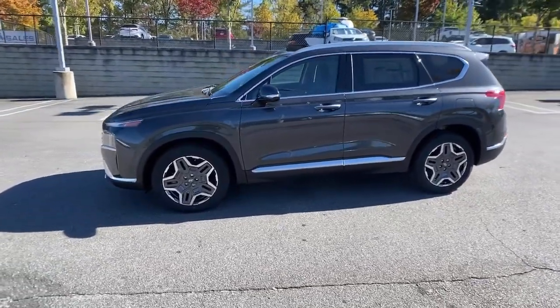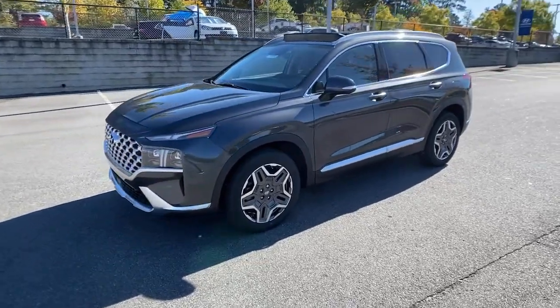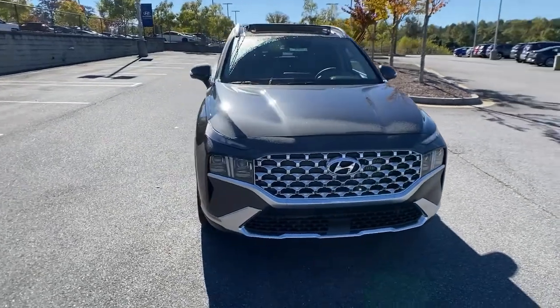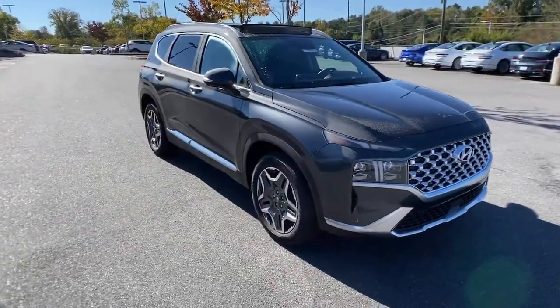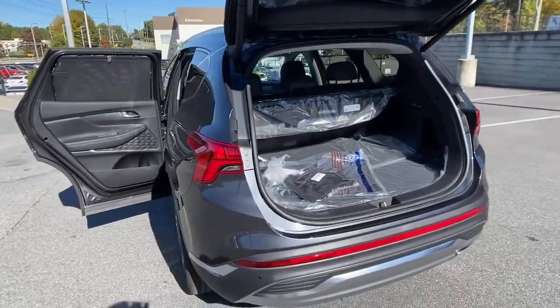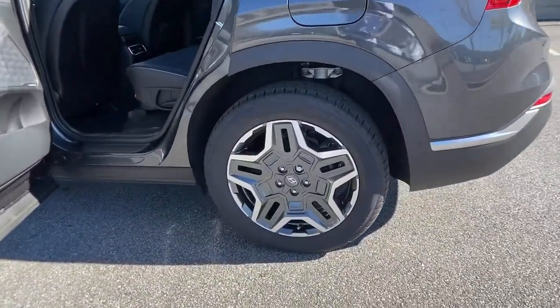The following are some of this vehicle's highlighted options: navigation system, power liftgate, electronic stability control, seat memory, trip computer, bucket seats, wheel locks, power windows, four-wheel disc brakes, power steering.